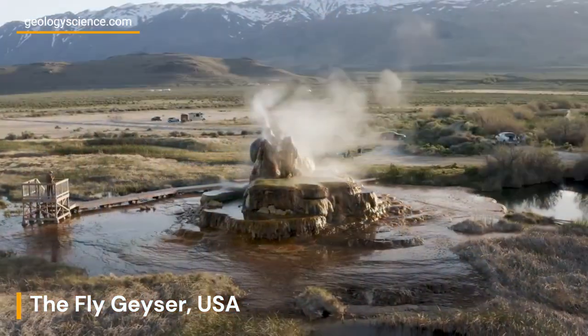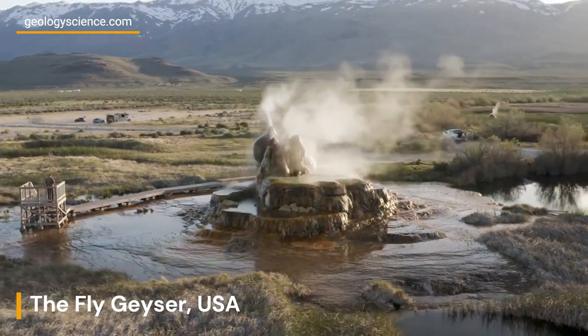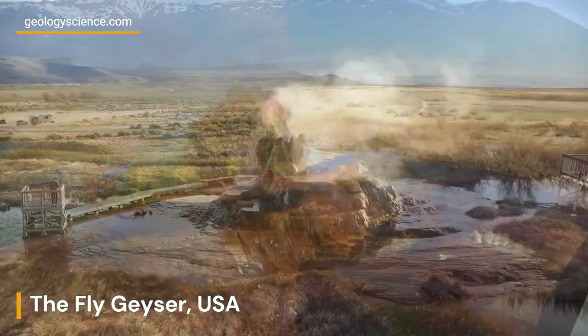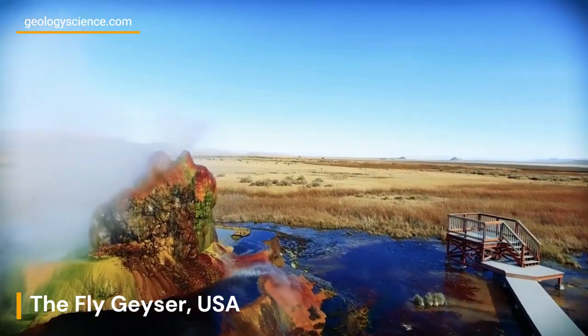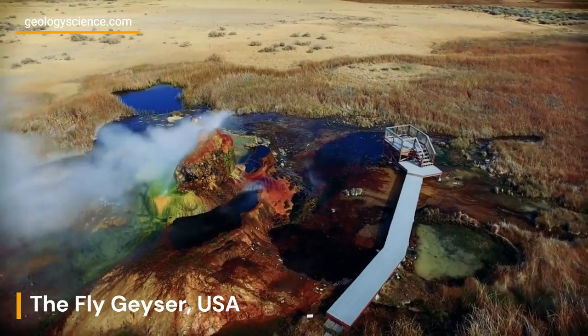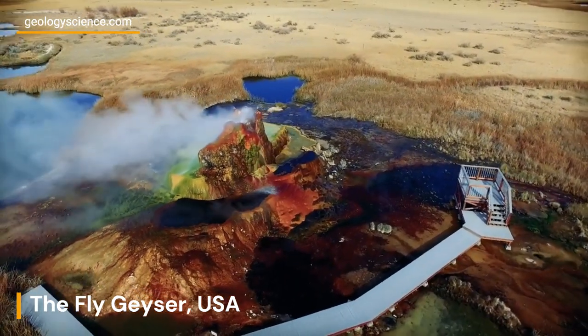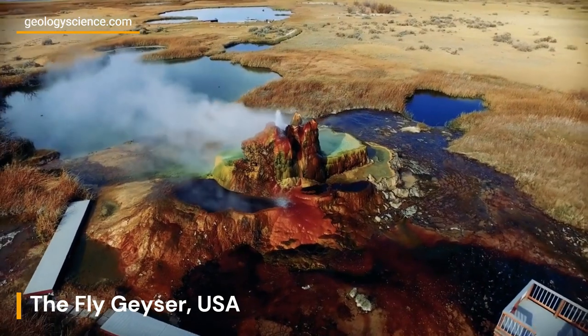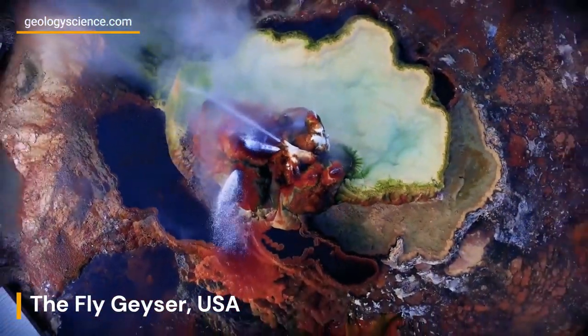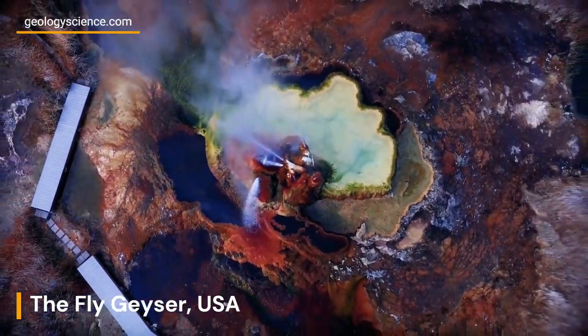One of the most striking features of the Fly Geyser is its vibrant colors, which are a result of the mineral deposition on the terraces and pools. The terraces are formed from the continuous deposition of minerals as the hot water flows down and evaporates, leaving behind colorful layers of minerals that give the geyser its otherworldly appearance.